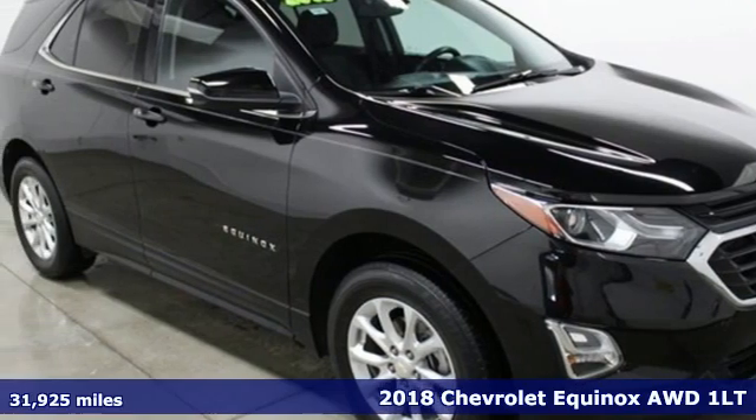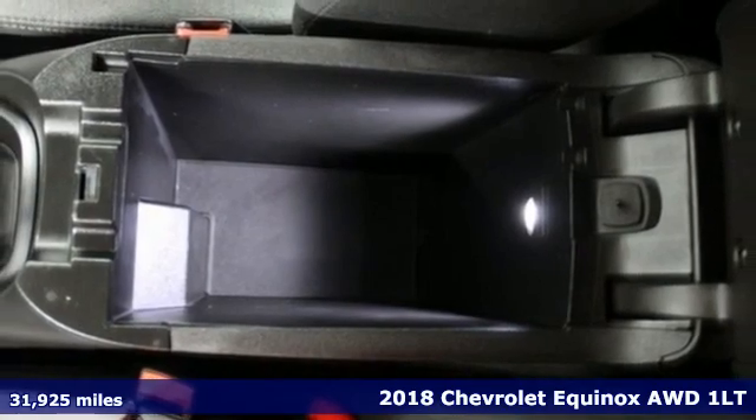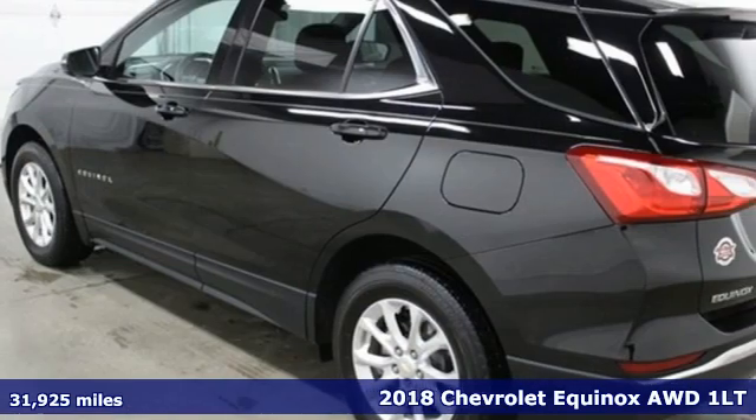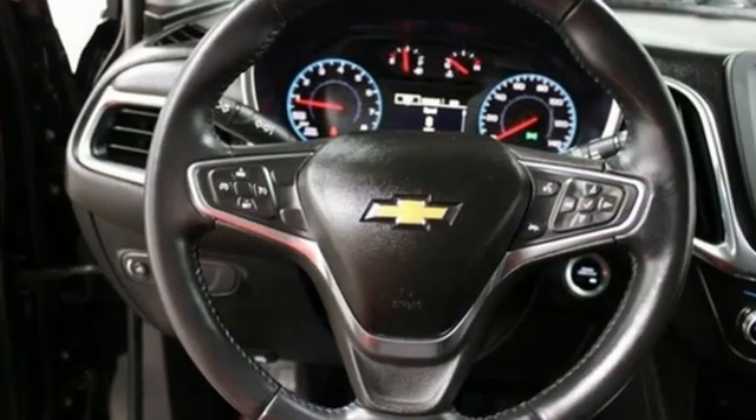Here's a 2018 Chevrolet Equinox. Stylish, energized and ready for takeoff. This is a multitasker that doesn't compromise. You'll look forward to every drive with features like these.